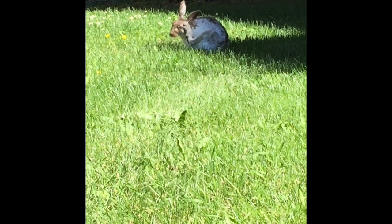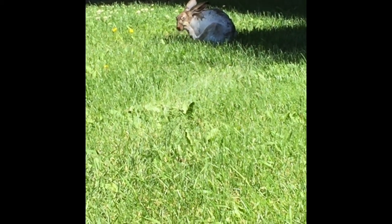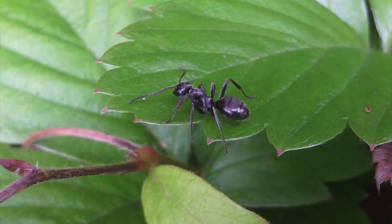Other animals change color as well, like this white-tailed jackrabbit. In this case it's actually changing color for camouflage. Lots of birds migrate and mammals stay year-round for the most part, but you might be wondering where do the insects go in the winter?